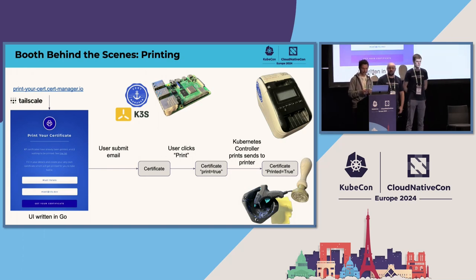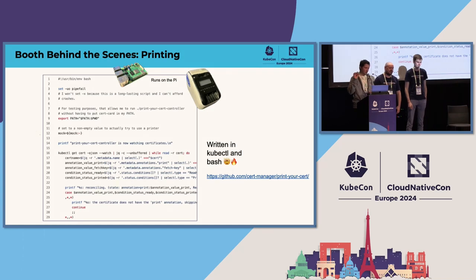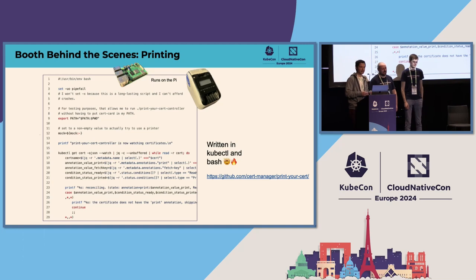Obviously, we would stamp it. Sometimes we would miss and the stamp would be weird, but that's what we usually say: you get a unique certificate every single time. There's even one person for some reason where I stamped on the front and on the back. One choice I made in Valencia, because I could, was to write the Kubernetes controller in bash using kubectl and jq, and that's it.